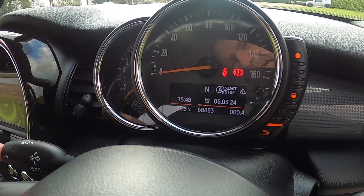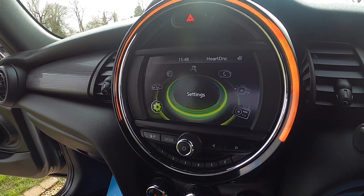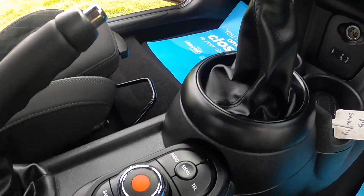It's covered just over 68,000 miles. It's also got the optional Visual Boost with Bluetooth audio and telephone connectivity. The pepper pack models have dual zone climate control. It's got USB and auxiliary input for music.